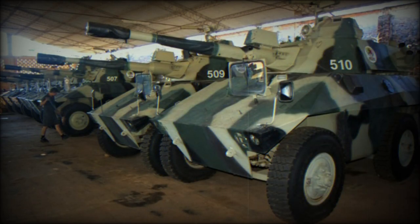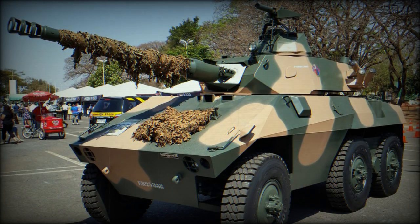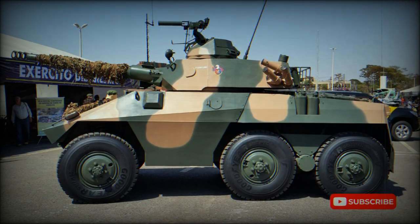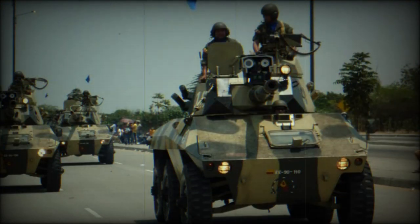The Cascavel can easily destroy various armored personnel carriers, infantry fighting vehicles, and other armored vehicles, except main battle tanks. The EE-9 MK.2, 3, and 4 are powered by a Detroit Diesel 6V53 engine, while the MK.5, 6, and 7 models are fitted with a Mercedes-Benz OM352A diesel engine delivering 190 hp.